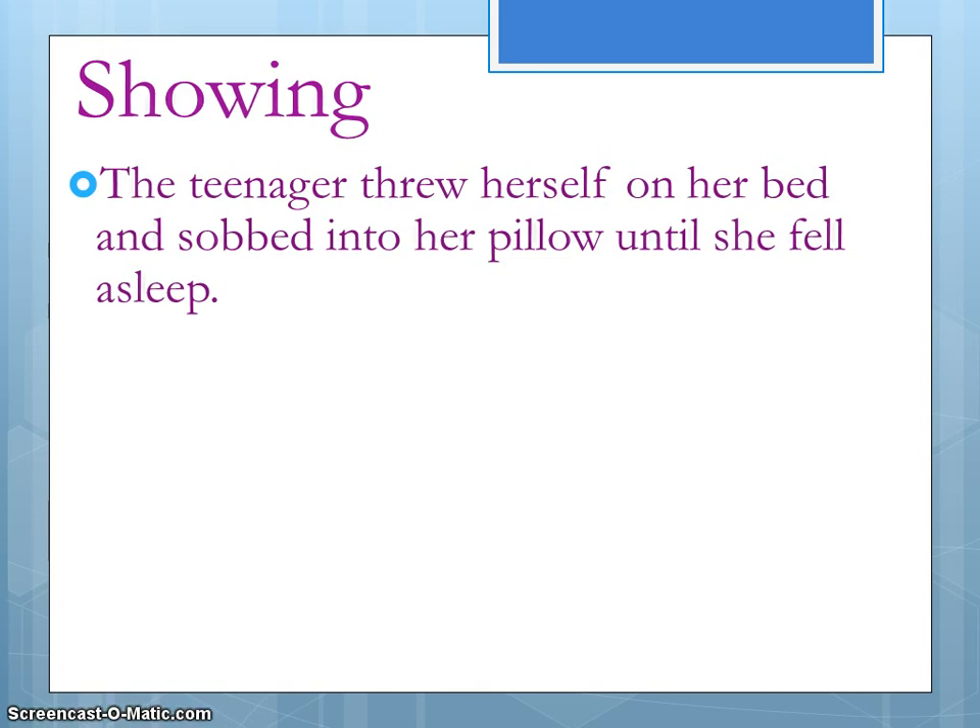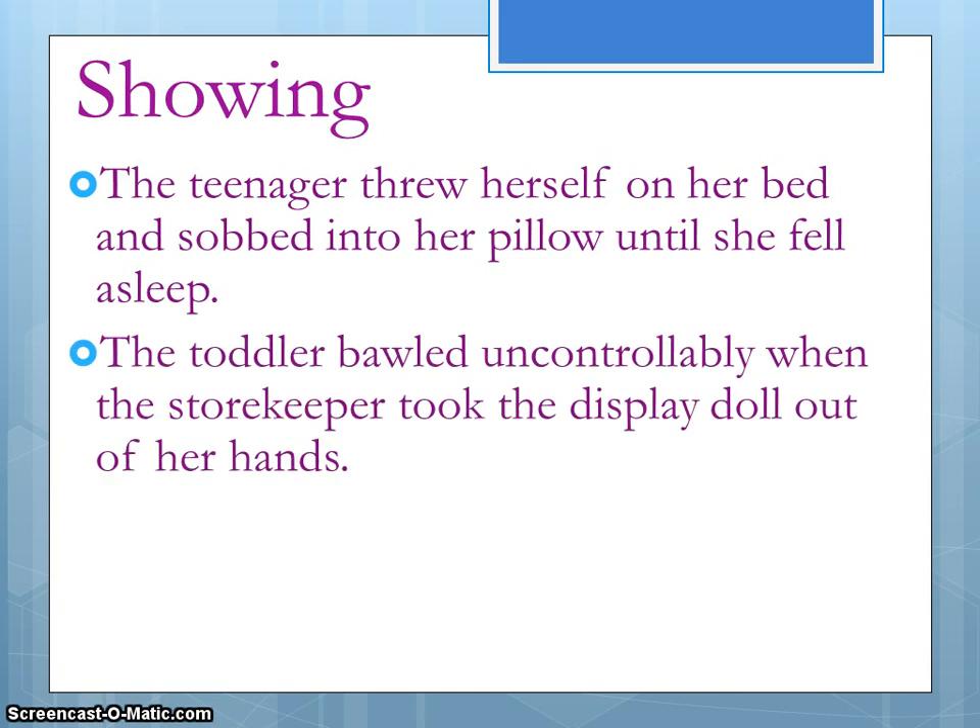Let's change just a few words and see how we can come up with a different image: 'The toddler bawled uncontrollably when the storekeeper took the display doll out of her hands.' Not only do we know it's a toddler, but look at the word 'bawled' — we also now know why she's crying. It's a much better visual.